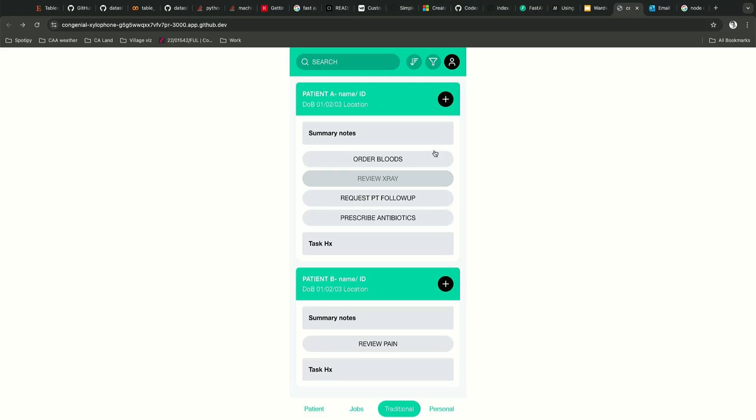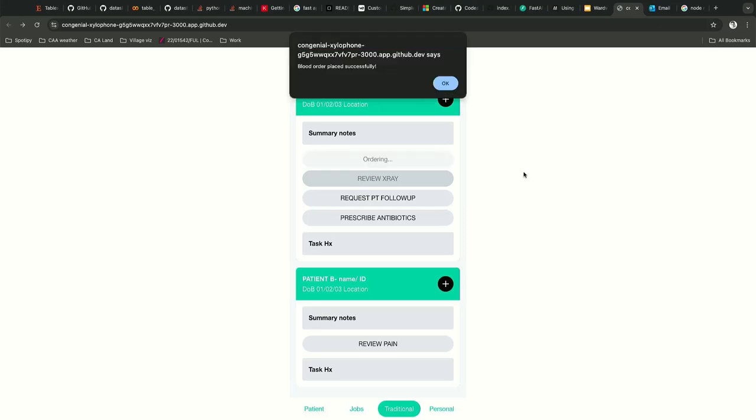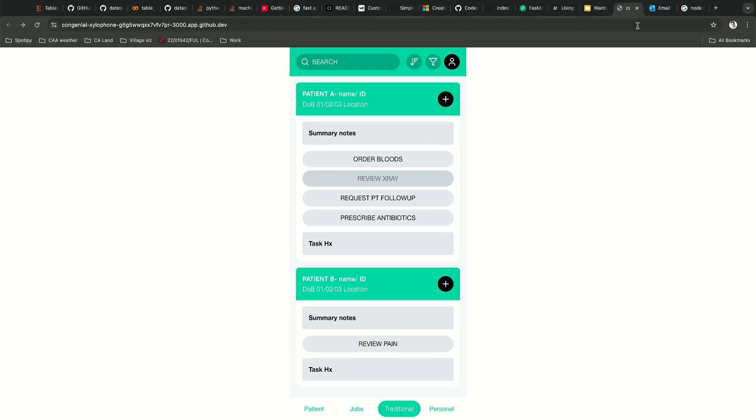If you hit all your bloods, we will show you the output with all that information.